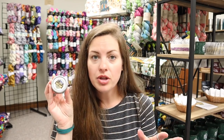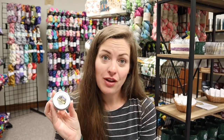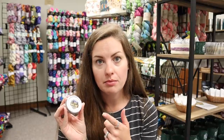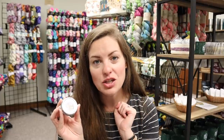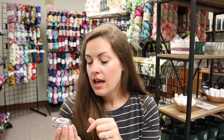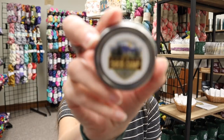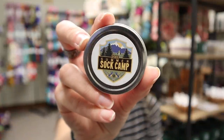We have our Notions Tins. These are a staple in the shop - many of you may already have these. They are the perfect size for your sock bag. Inside you're going to find 50 light bulb progress keepers, 10 of my favorite tiny little stitch markers, and my favorite size tapestry needle. It all fits perfectly inside this tiny little tin. These ones have the Summer Sock Camp logo on them.